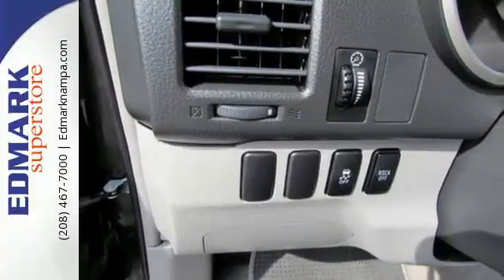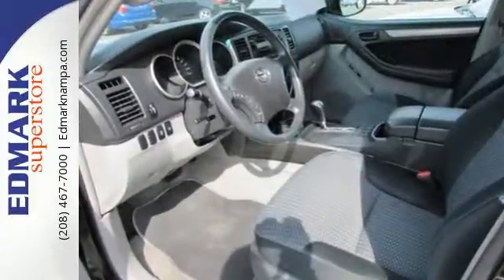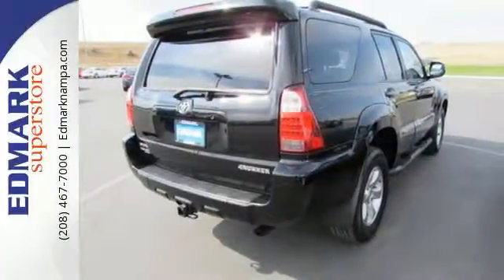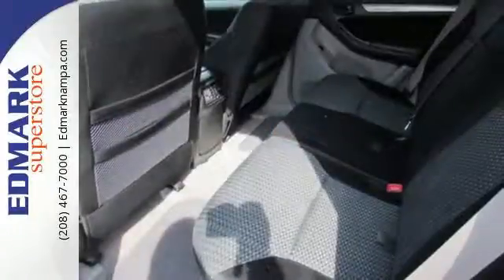Inside, automatic climate control with air filtration, a trip computer, systems monitor, exterior temperature readout, and numerous power accessories are evidence of Toyota's attention to detail.